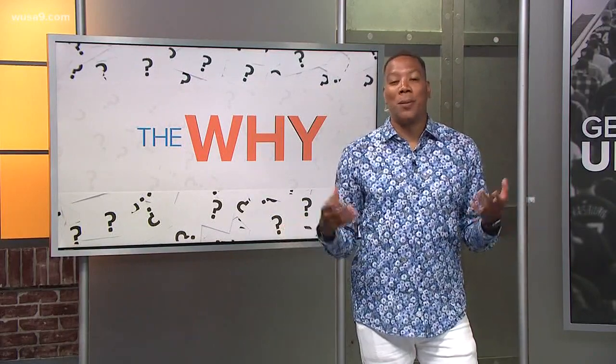Each week we have a segment called 'The Why,' where we try and answer common questions that we may not know. Like this week, Evan Kozlov looked into the design of the DC flag.